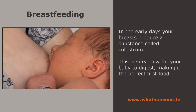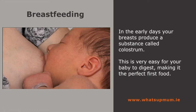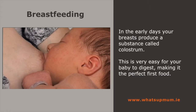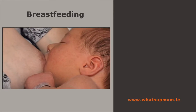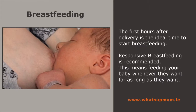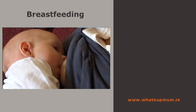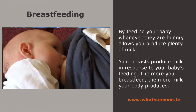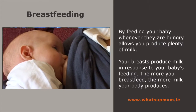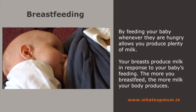While you're still pregnant, and in the early days after the birth, your breasts begin to produce a substance called colostrum. This is extremely easy for your baby to digest, making it the perfect first food. The first hours after delivery is the ideal time to get started on your breastfeeding. If you feed your baby whenever they're hungry, you'll produce plenty of milk to meet their needs. Your breasts produce milk in response to the baby's feeding — the more you feed, the more milk you'll produce. Supply meets demand.